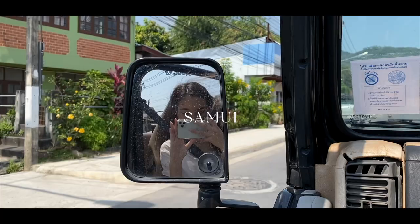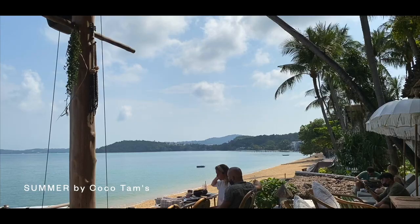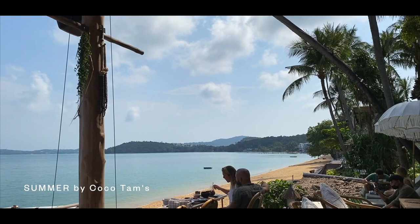Another place I visited was Koh Samui, after coming across a great hotel deal last year. First stop was Summer by Coco Tams, a perfect place for coffee and brunch by the beach.